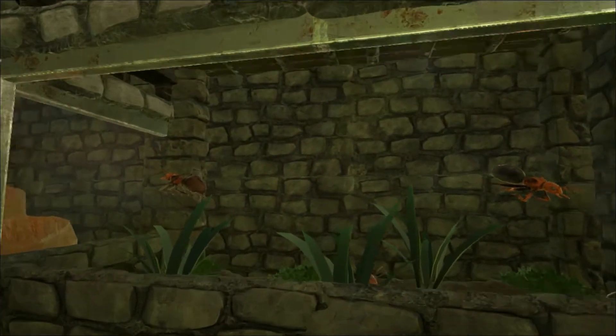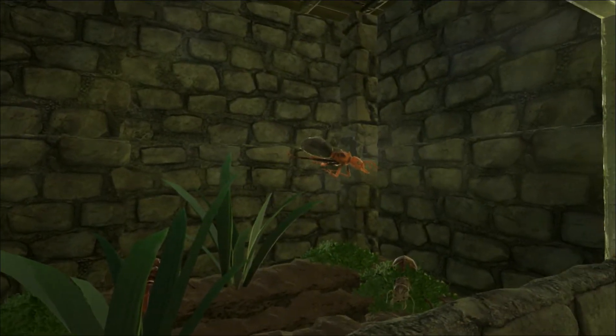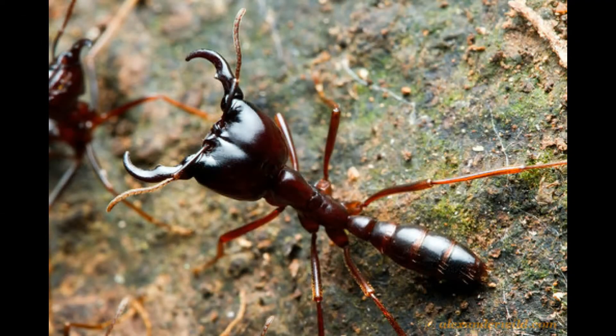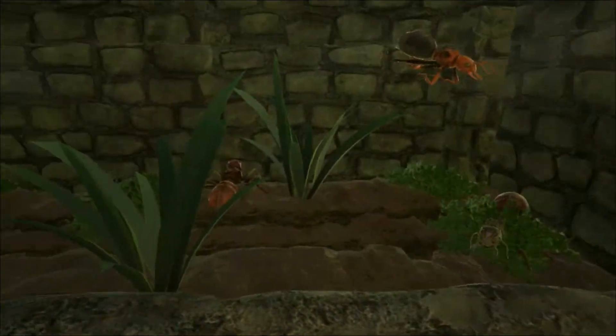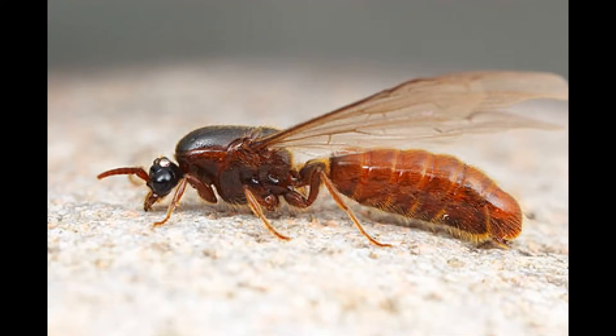The only fossils so far found have been queen ants — no workers yet known. One living ant species, the driver ant, has queens that reach the size of this ancient ant, although Titanomerma was big all over, while the driver ant gets its size from an abnormally swollen abdomen.